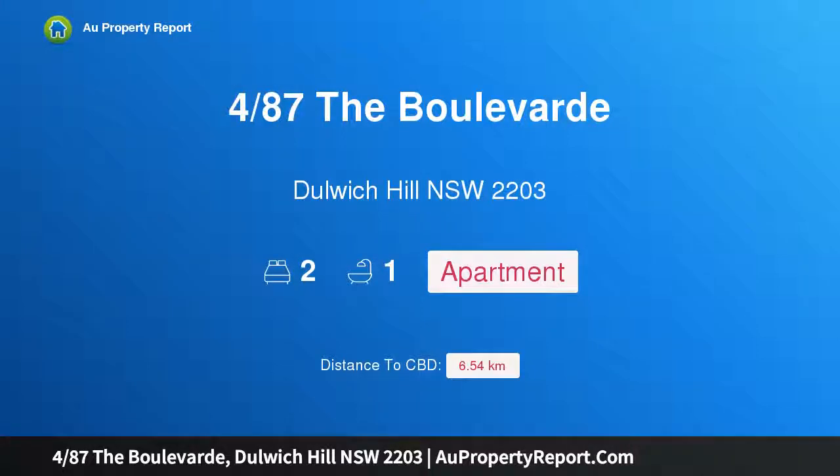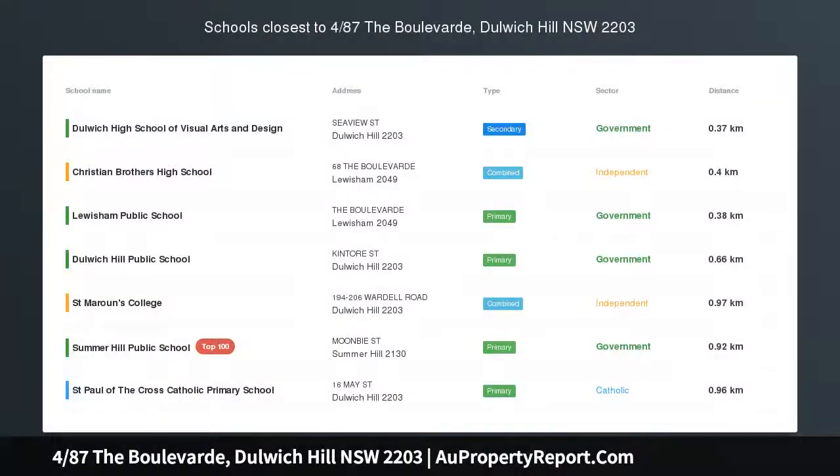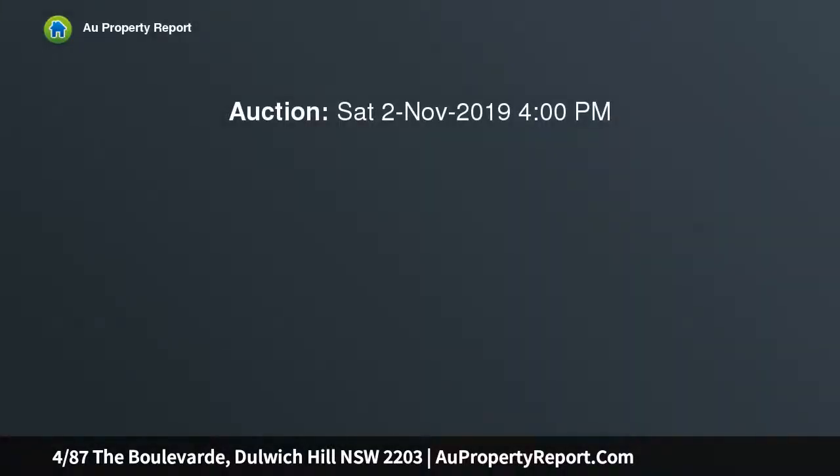I'm glad to introduce property 487 The Boulevard, Dulwich Hill, New South Wales 2203 — the perfect place to start. This ground floor two-bedroom apartment is located in one of Dulwich Hill's premier tree-lined streets, with Dulwich Hill at one end and Lewisham at the other.